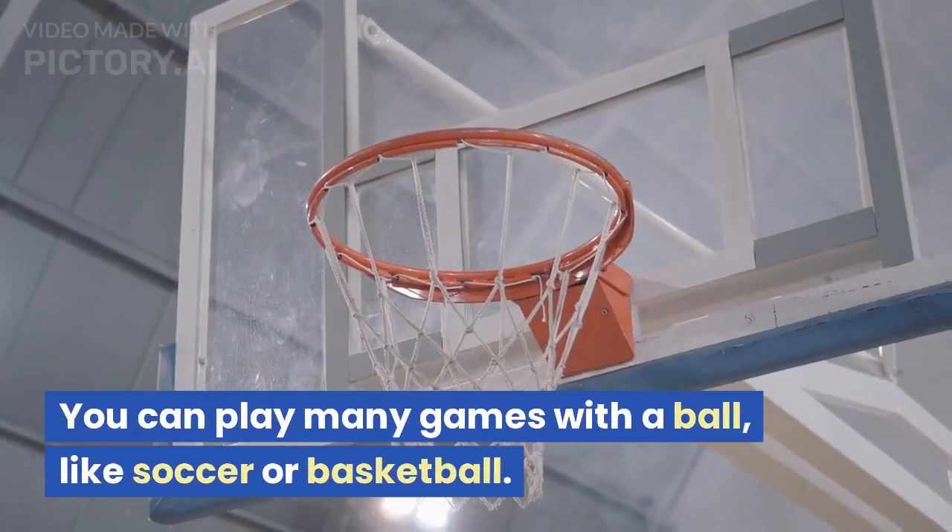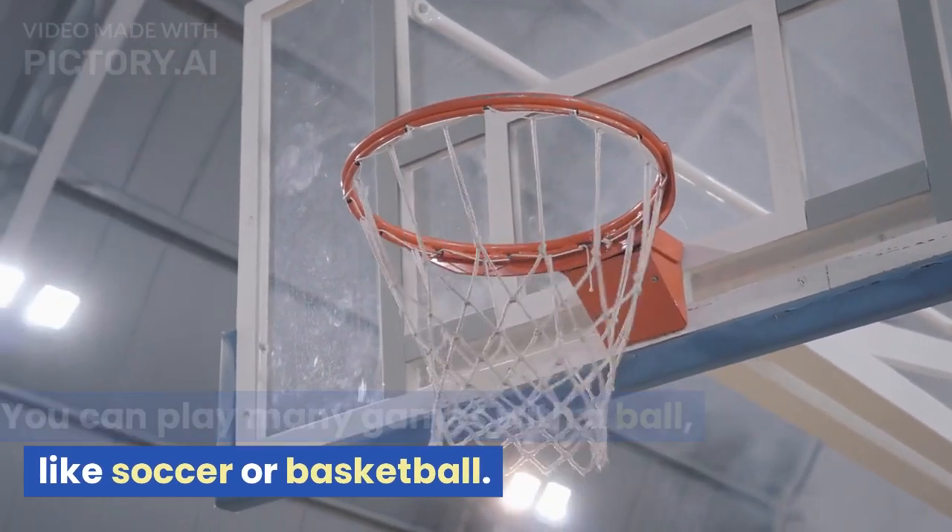B is for ball. You can play many games with a ball, like soccer or basketball.